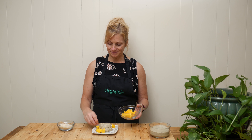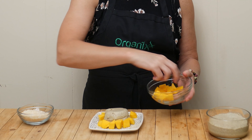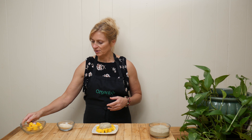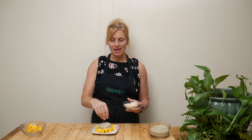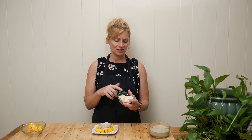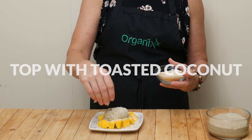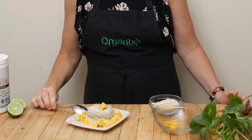Now you get to decorate and garnish your pudding and make it beautiful to present. I'm topping it with shredded coconut — this is super easy to do. I just took my coconut on a frying pan over low heat and toasted it for about two or three minutes until it gets really fragrant and turns a light brown color.